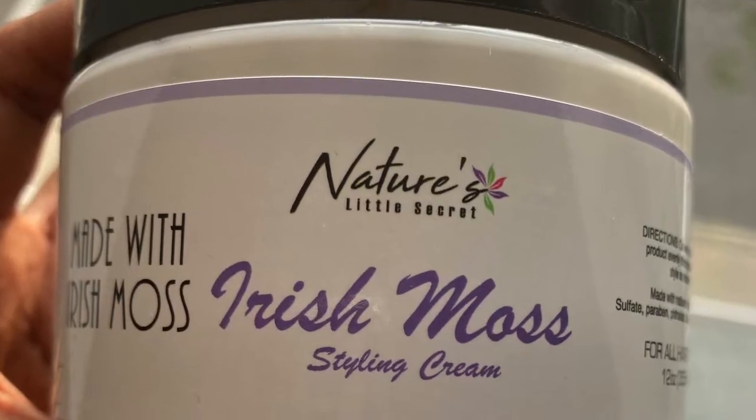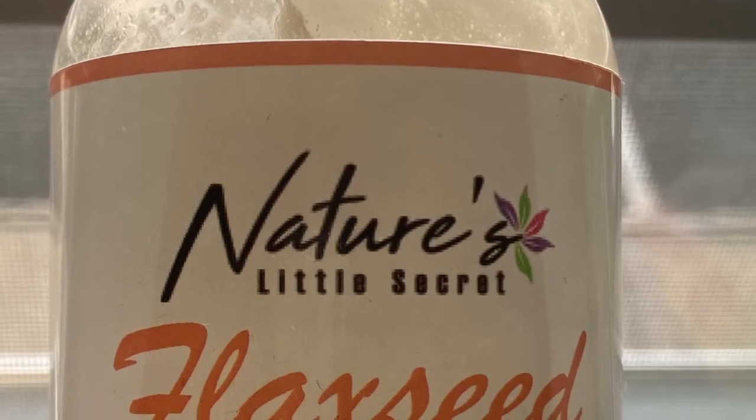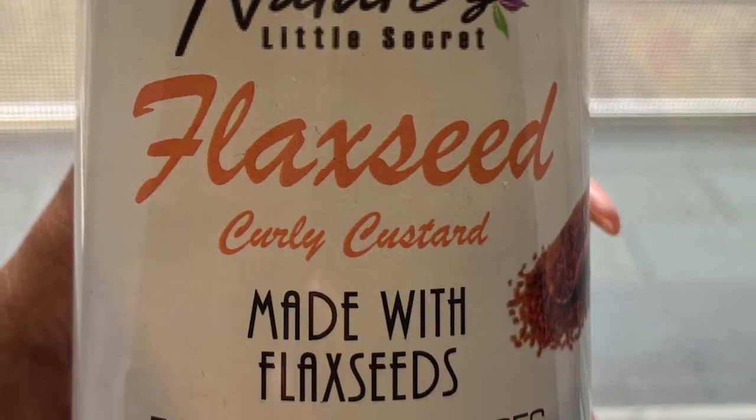For today's wash and go, I am featuring a brand that's not new — I've seen other people use it — but I don't hear a lot of people talking about this brand. It is a Black-owned brand: hello, it's Nature's Little Secret. I already used the deep conditioner to deep condition my hair earlier, so my hair is already shampooed, conditioned, deep conditioned, and detangled. For my wash and go I will be using the Nature's Little Secret Irish Moss Styling Cream paired with the Nature's Little Secret Flaxseed Curly Custard. This is my first time using either of these products. First things first, my handy-dandy spray bottle of water — I always like to start on wet hair.